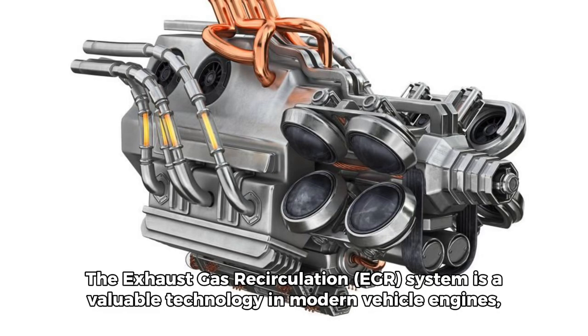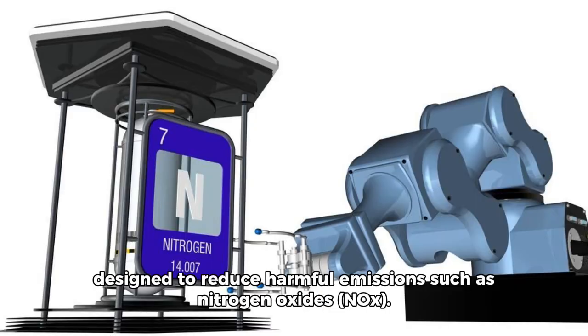The Exhaust Gas Recirculation EGR system is a valuable technology in modern vehicle engines designed to reduce harmful emissions such as nitrogen oxides NOx.